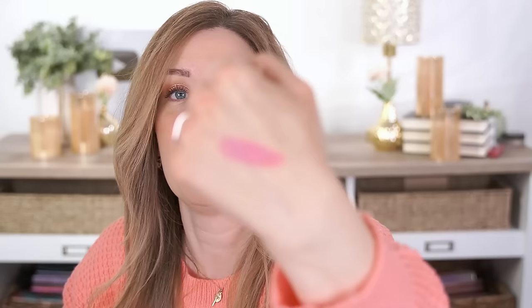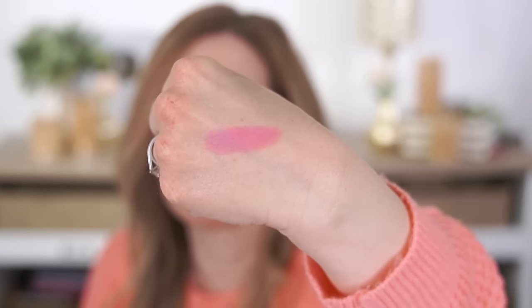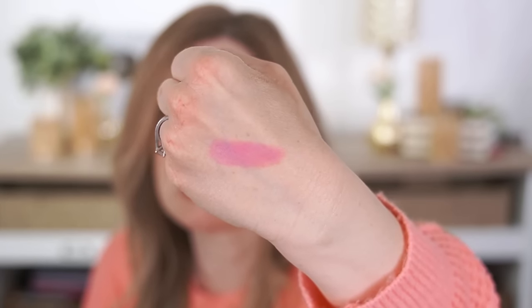I already skipped Armani Beauty, so let's quickly go back to A. I know a lot of people love their Luminous Silk Foundation — I tried it but wasn't impressed for my skin type. But one thing I do really love from them are their blushes. They are very pricey, but the formula is so nice. I have the shade Ecstasy, which is a really bright cool-toned pink. The formula is beautiful — very silky and it blends out seamlessly on the skin.